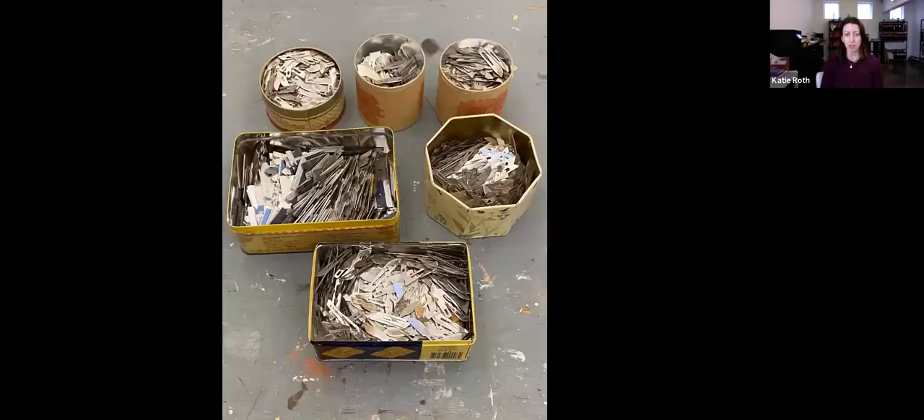Here are some of the X-Acto blades that she would save over the years in her to-go food containers and pretty little biscuit tins. She spent eight years by herself just peeling paint.